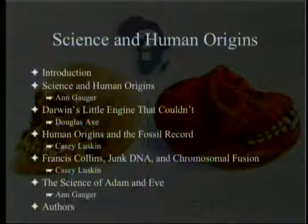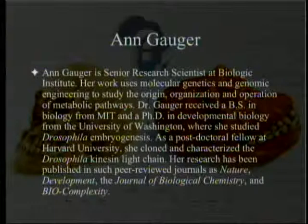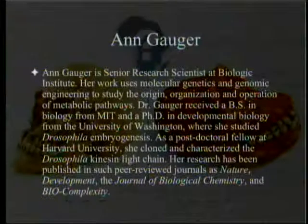The author is Ann Gauger, a senior research scientist at the Biologic Institute, doing molecular genetics and genomic engineering. She studied metabolic pathways, got a B.S. in biology from MIT, and a Ph.D. in developmental biology from the University of Washington. She studied Drosophila embryogenesis, then went to Harvard University, where she cloned and characterized the Drosophila kinesin light chain. Her research has been published in Nature Development, the Journal of Biological Chemistry, and Biocomplexity.